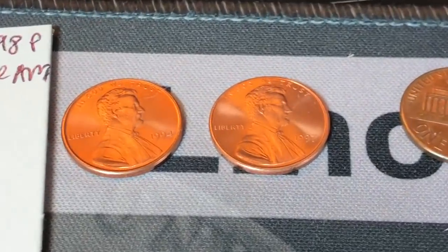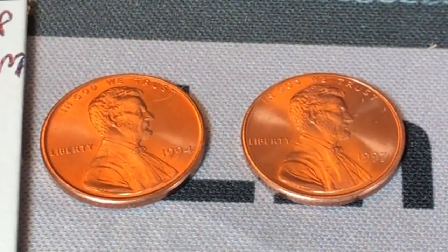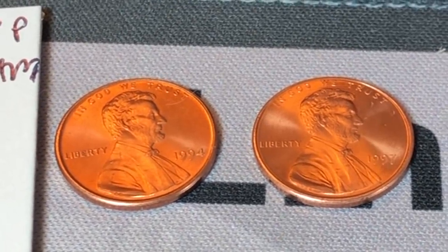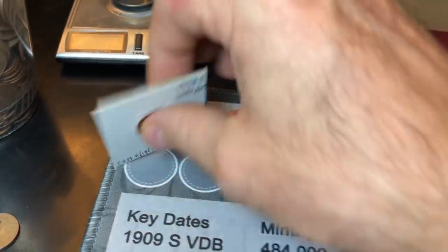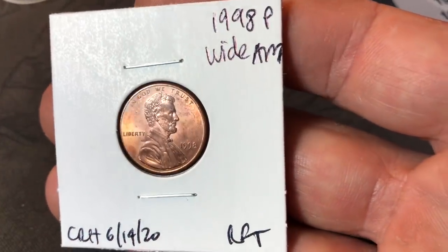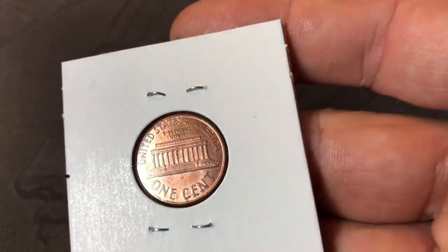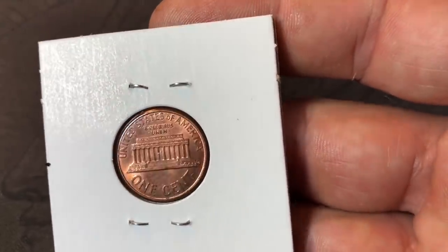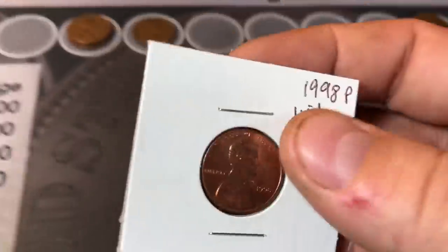They would have to receive Mint State 68 grades in order for me to think about submitting them. PCGS is very tough on 68s — I think they're 66, 67 all day; maybe there's a 68 in there. Now, the find of the hunt: a 98 Wide AM, probably MS 62 or 63 condition, and I'll take it. It's one of the nicer ones I have. I do have about 10 or 12 of these, but this is probably top two or three. I just don't find them this nice very often — happy to have found it.